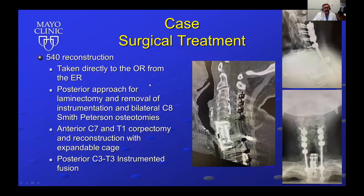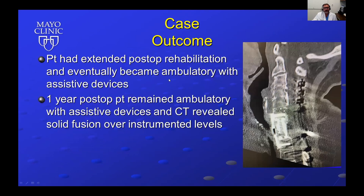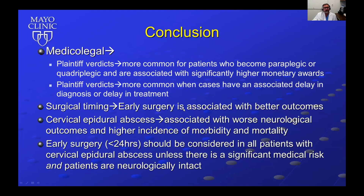She was taken straight from the emergency room to the operating room. She already had C3 to T1 instrumentation in place. The procedure involved posterior removal of instrumentation, laminectomy, bilateral C8 Smith-Peterson osteotomies, then anterior C7 and T1 corpectomy with a strut graft and expandable cage from C6 to T2 with plate, followed by C3 to T3 instrumented fusion. She had an extended inpatient rehab course but eventually became ambulatory with assisted devices, and CT revealed solid fusion over her instrumented levels.